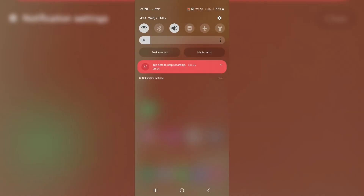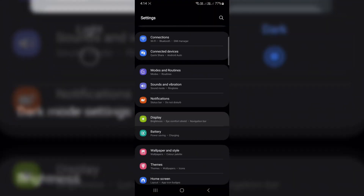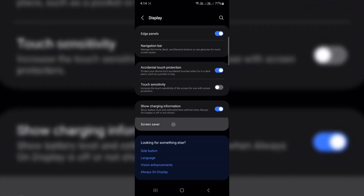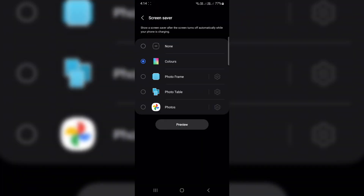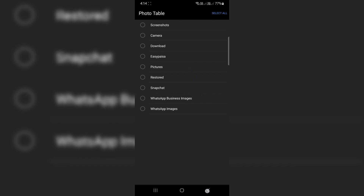Turn your phone into a digital photo frame. Want your phone to show a slideshow of your favorite memories while charging? Enable Screen Saver Mode. One, go to Settings > Display > Screen Saver. Two, choose Photo Frame or Photo Table. Three, tap the gear icon to choose which photos or albums to show. Four, just plug in your phone and let it go idle — it'll start showing a slideshow. Perfect for the desk or nightstand.